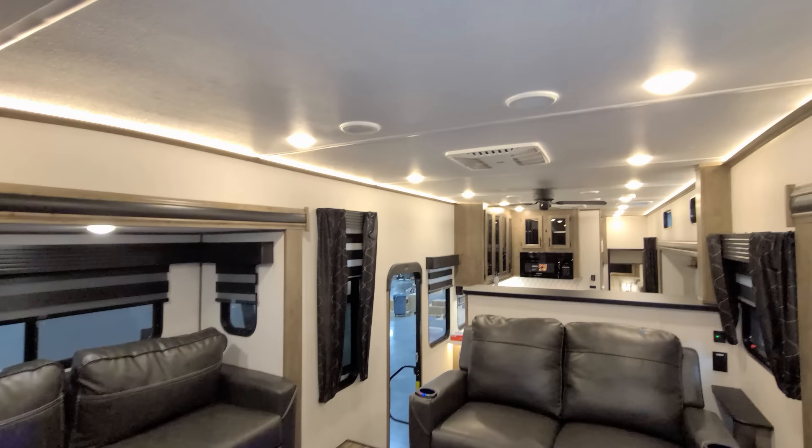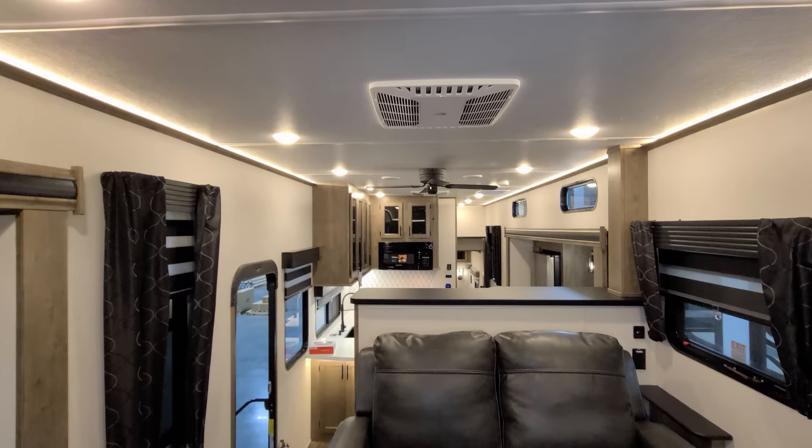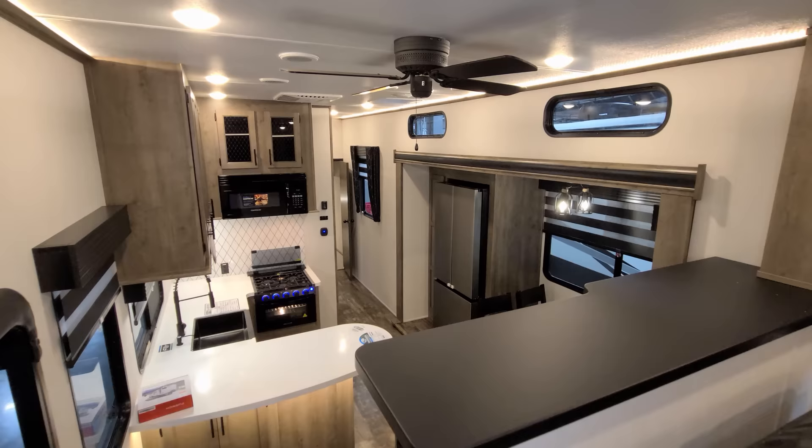Looking up top there are a couple of speakers in the roof and ducted air conditioning — they're currently using the Coleman air conditioning system. There's a little shelf area behind the theater seat, and the unit has a 110-volt ceiling fan instead of a 12-volt version.